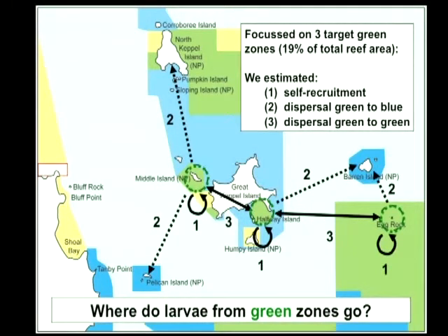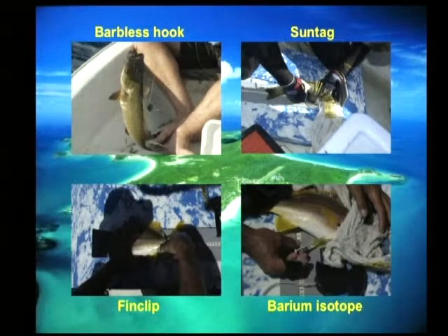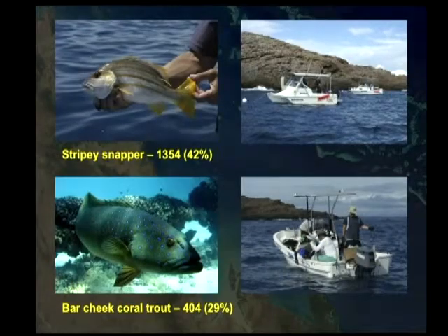It involved a huge exercise of going into those green zones catching fish with barbless hooks. We had a huge number of volunteers in boats and we did this over two-week periods during the spawning season. We tagged the fish, fin clipped them for the DNA, and we even did the barium experiment there as well.